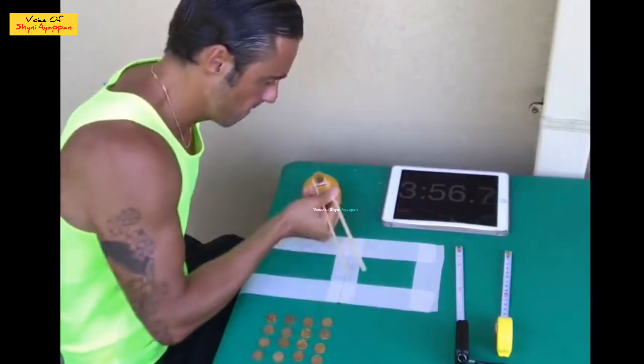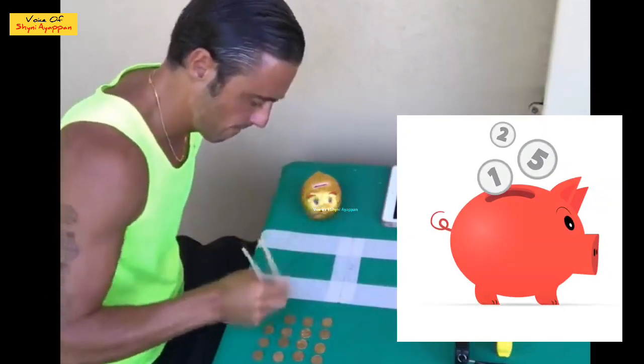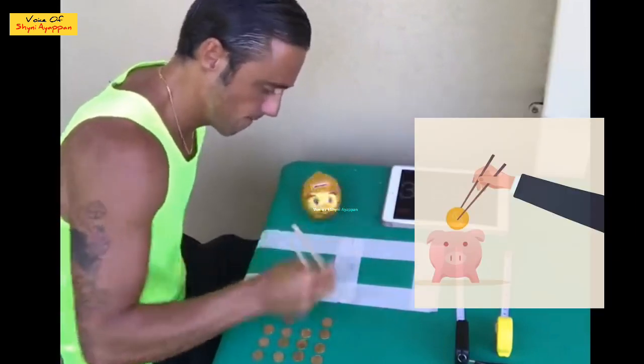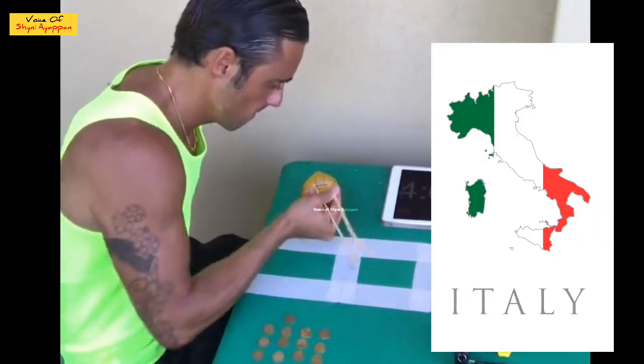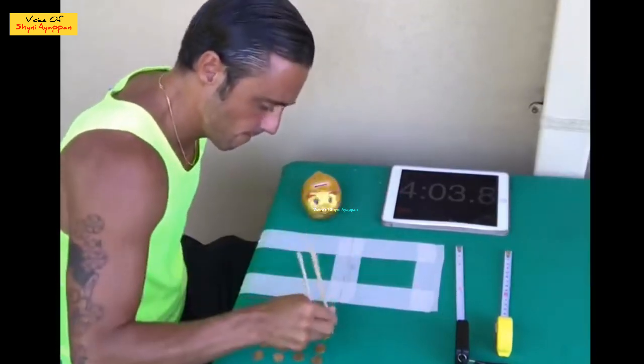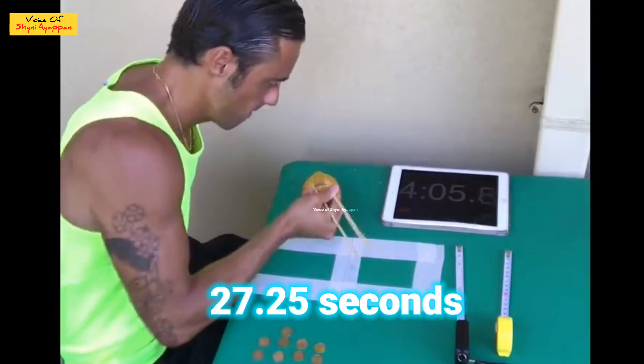Chopstick — a swivel. First of all, it's not a big bag. They are still using the chopstick, using one coin. We are using a total of 20 coins to use one coin. We are using the chopstick in 20 seconds, as fast as possible.